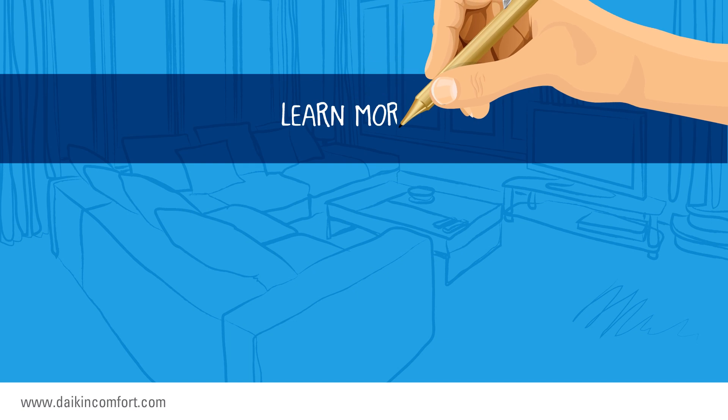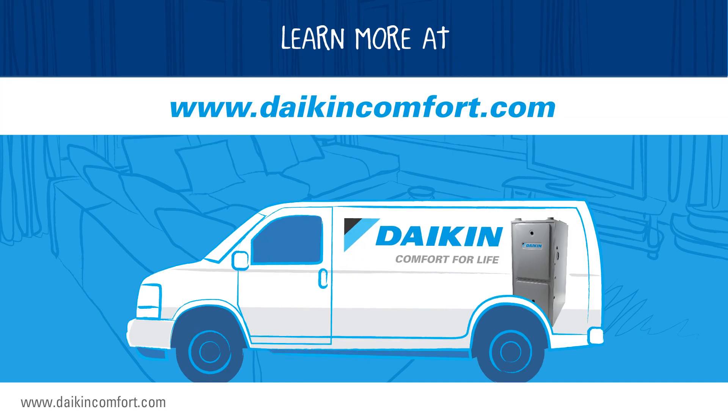To learn more about heat exchangers and gas furnaces, visit our website or talk to your local dealer.